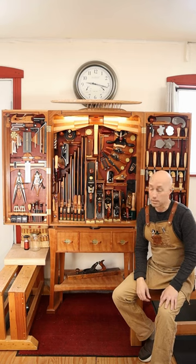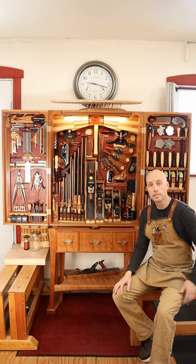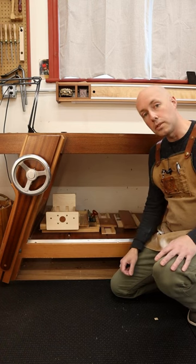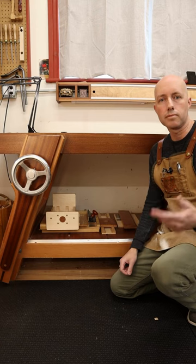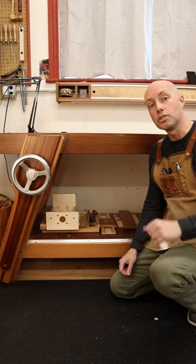Woodworkers store their tools in all kinds of ways. There's a shop-made hand tool cabinet, an idea I'm obviously a fan of. Things like clamps can line up on a wall to ease the panic of a glue up. Things like bench hooks and shooting boards can just go under the bench. But what about things like product manuals and sandpaper and cordless tools and finishes? Well, you don't really need to go buy an expensive cabinet for that either. I'll show you what you can do instead.